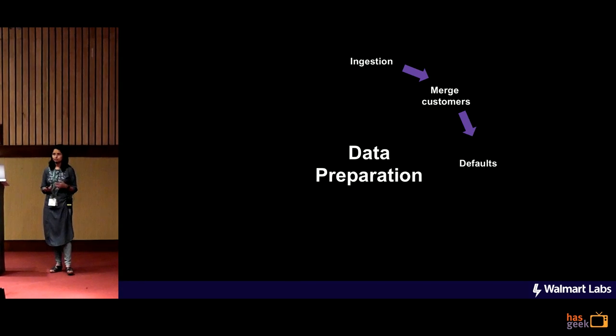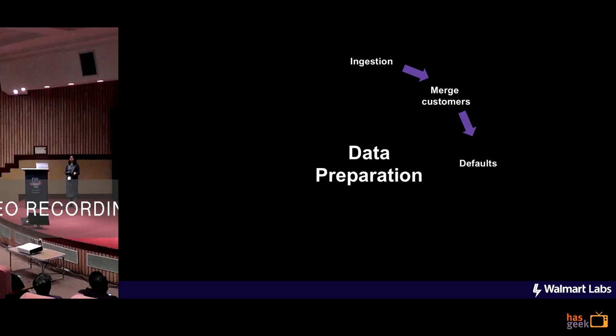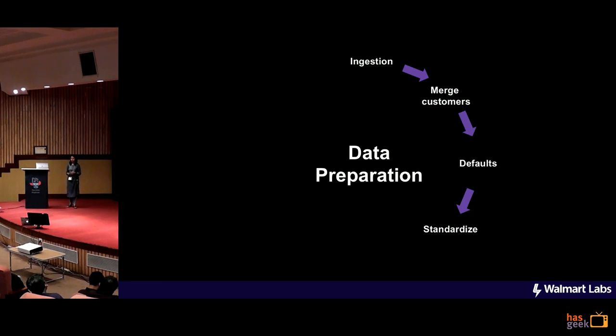Once the customers are merged, we might have to put in some defaults because a store customer will not have a home address while a website customer will have that. We also standardize the data because it's coming from so many different platforms. This means things like if it's a time-related facet, convert it to epoch; if it's currency, maybe convert it to a single currency.